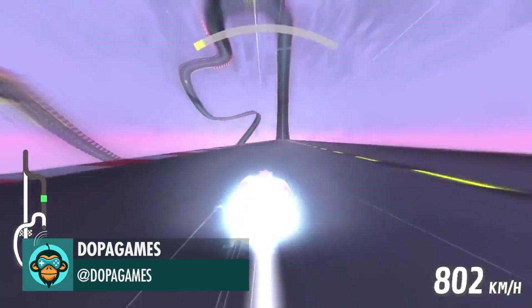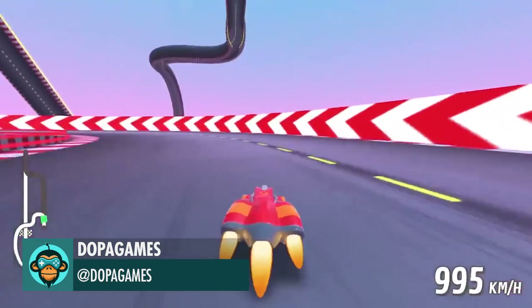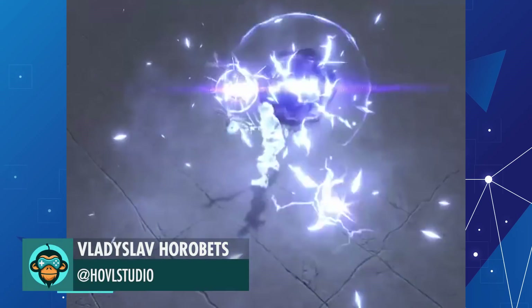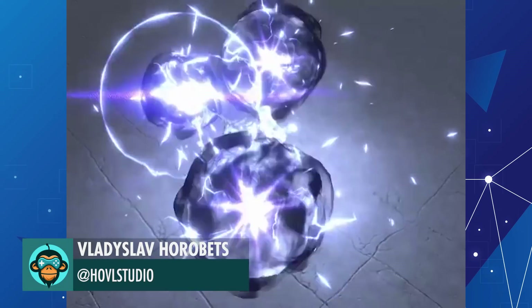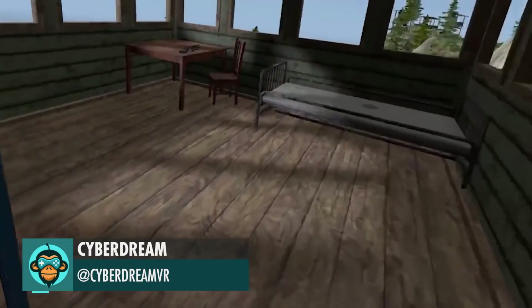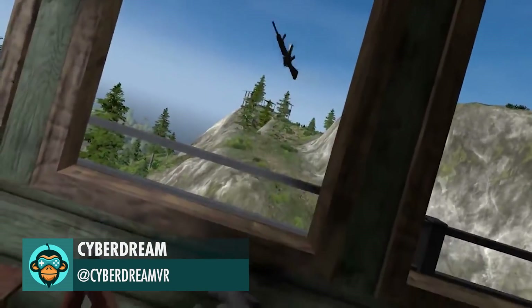Physics Done Right by Dopa Games. This clot of energy is exploding by Hovel Studio. What's your favorite gun to use in Virtual Battlegrounds by CyberDream?